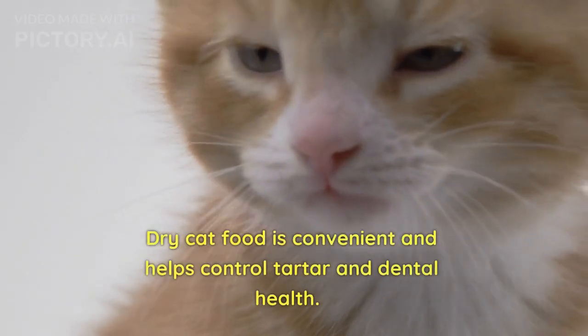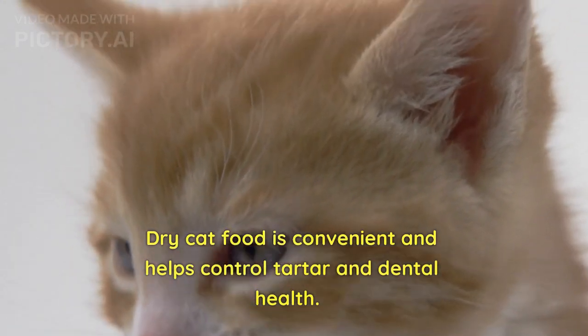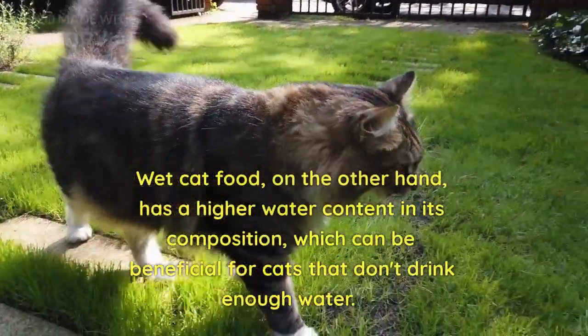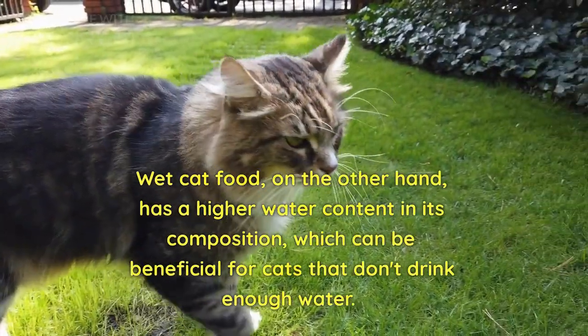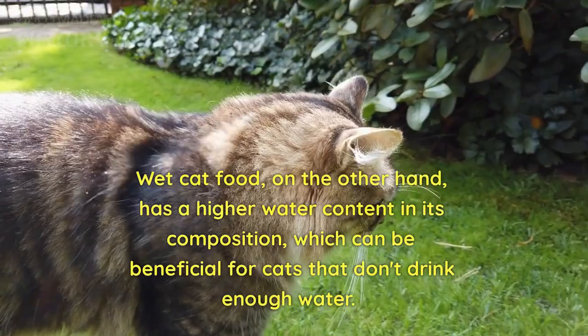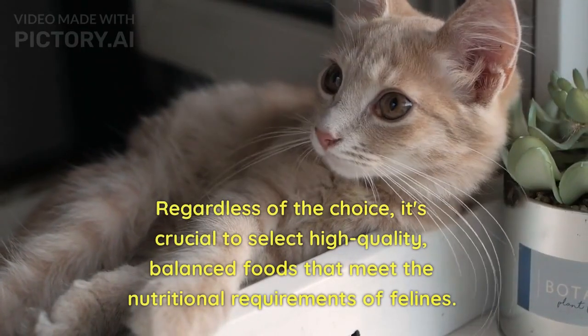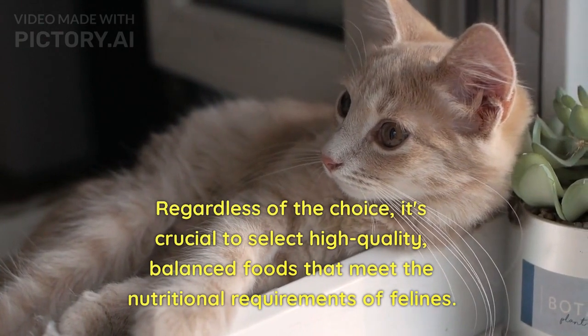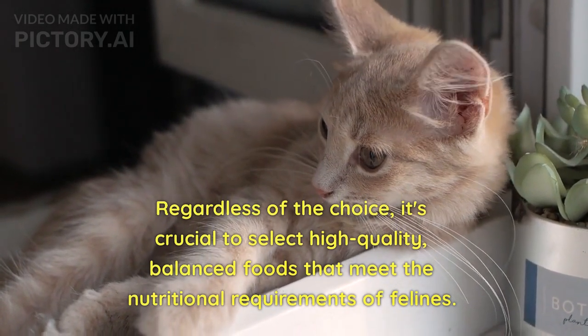Dry cat food is convenient and helps control tartar and dental health. Wet cat food, on the other hand, has a higher water content in its composition, which can be beneficial for cats that don't drink enough water. Regardless of the choice, it's crucial to select high quality, balanced foods that meet the nutritional requirements of felines.